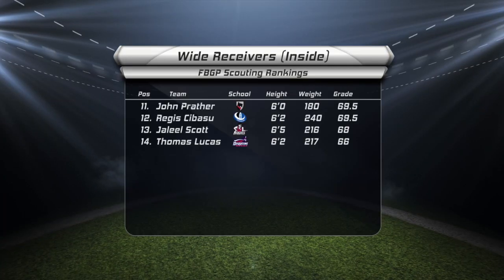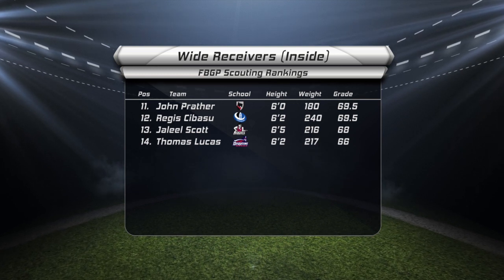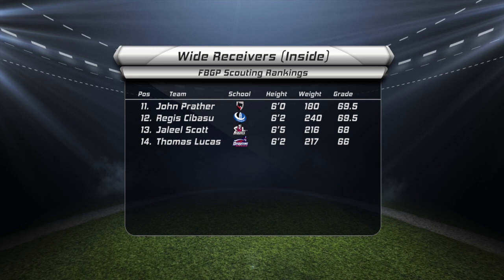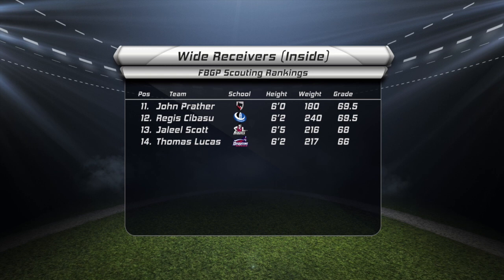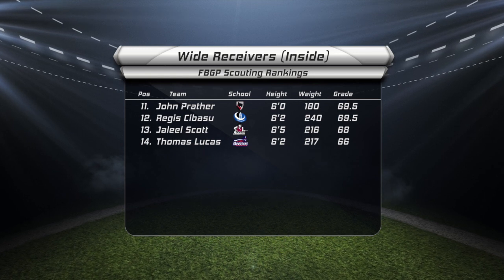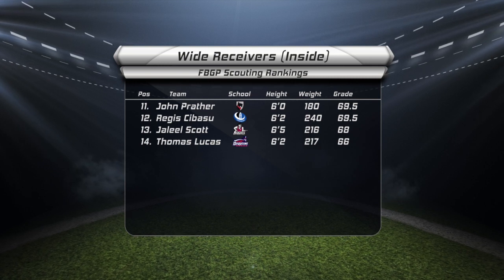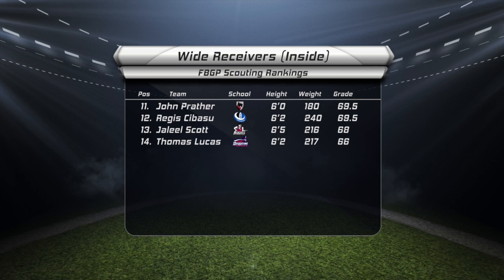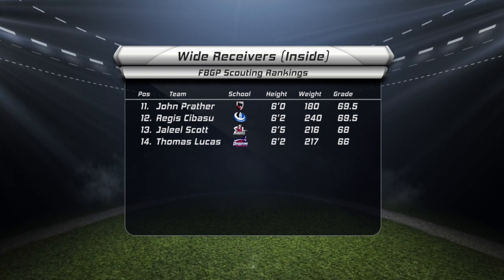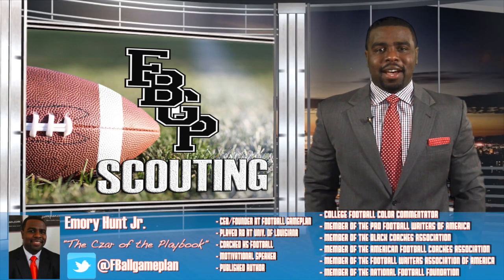Rounding out our inside receiver rankings are prospects 11-14. John Prather out of Carnegie Mellon was one of the more consistent receivers in all of Division III over the course of his career. Jahlil Scott is coming off a fine week of practice at the Senior Bowl and looks to be a solid red zone option coming out of New Mexico State. Thomas Lucas of Duquesne played well all week long at the Tropical Bowl, and he's cut from the same cloth as wide receiver Sam Boyd. And Regis Sabasu had an excellent week of work at the East-West Shrine game — he's built more like an H-back and could ultimately end up there as a pro.